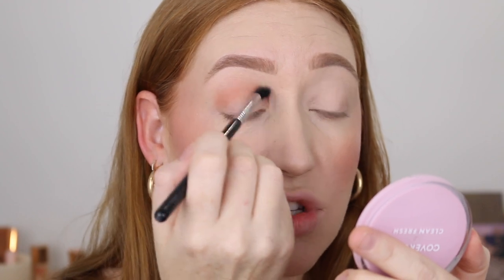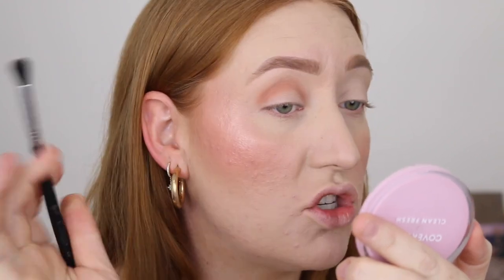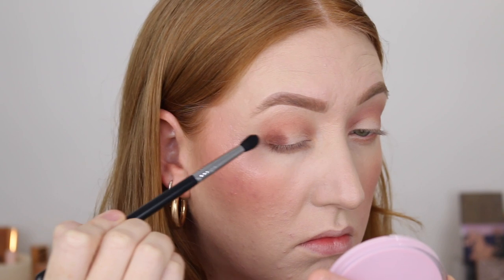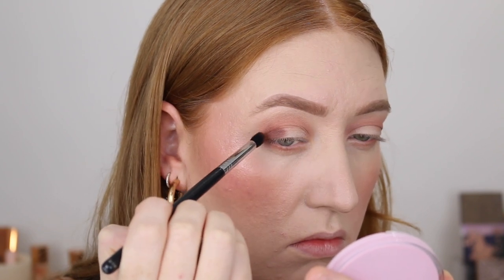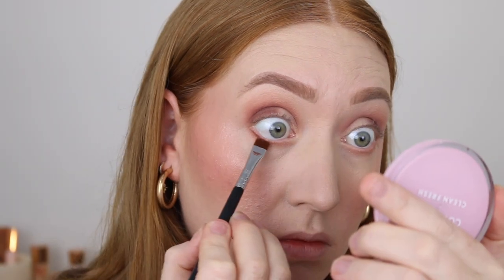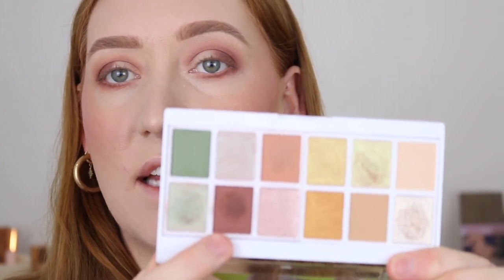So far so good — same beautiful Astralis formula that I expected. Blending beautifully, the color is pigmented, it looks great. I also just went in with this deeper shade, and again it blended beautifully.